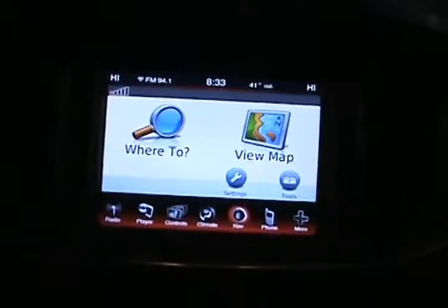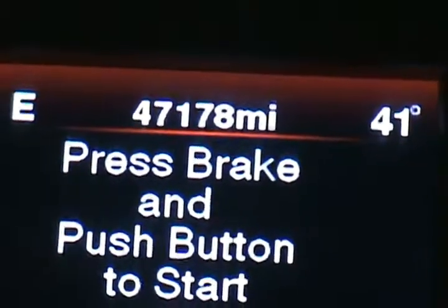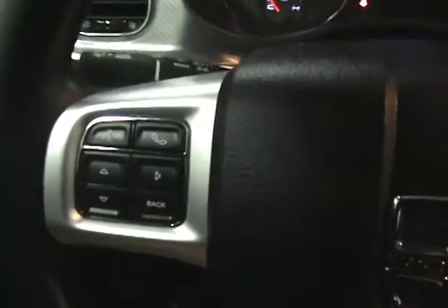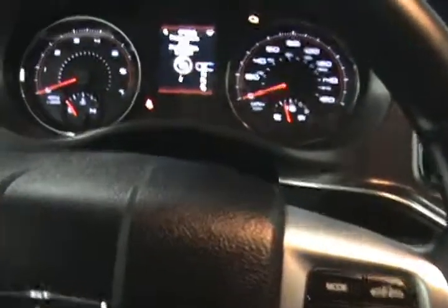It does also come equipped with navigation. Over here we can see our actual mileage of 47,178 miles. It does come with Bluetooth hands-free capability for using your mobile device, with controls on the steering wheel. On this side we have our cruise control settings. Another nice feature is it does come with programmable seats with two programming options.